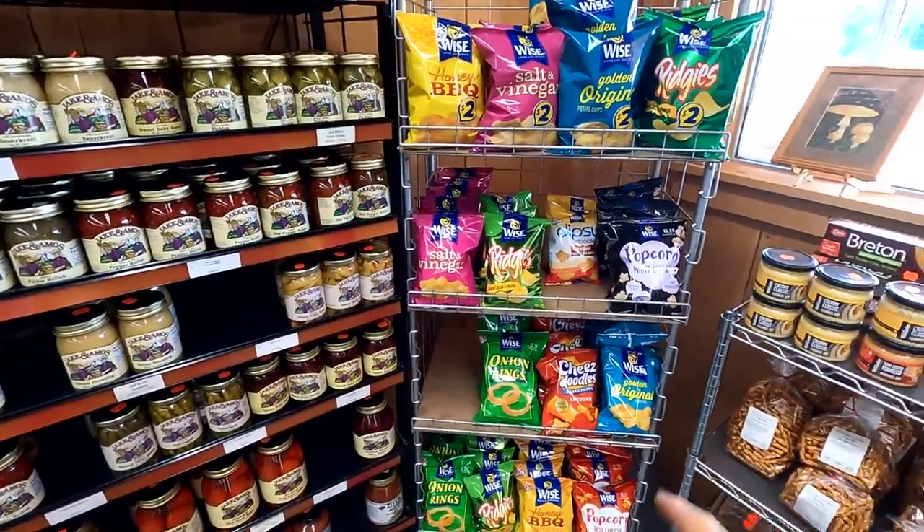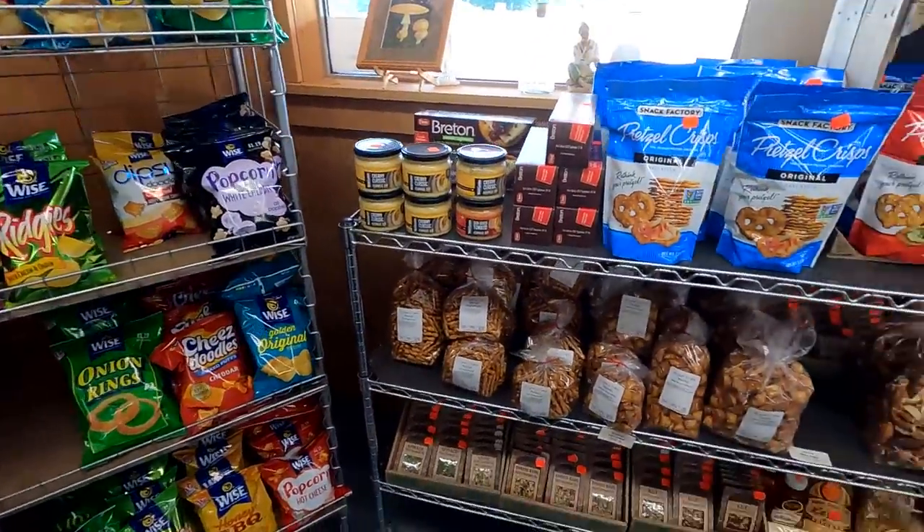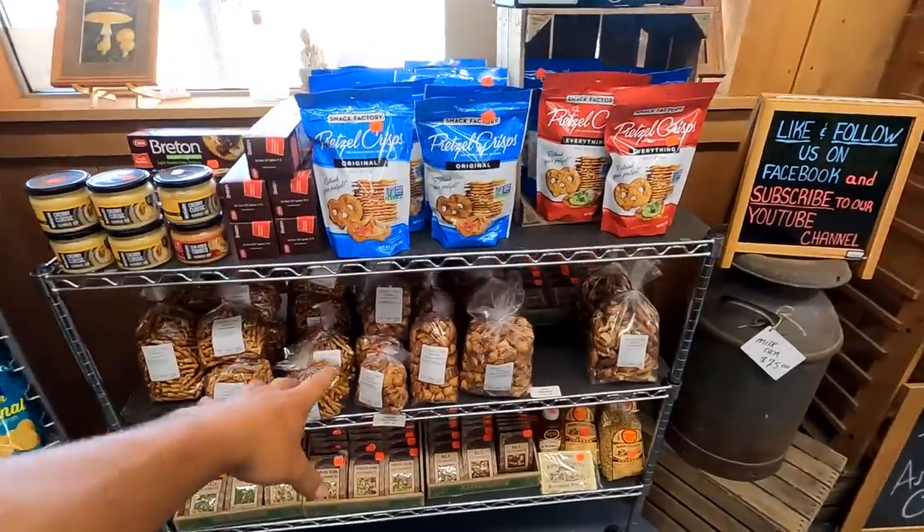Here's our chip rack. I'm here almost whenever I come to get a hoagie — I'm always at this chip rack. We've got pretzels and stuff like that.